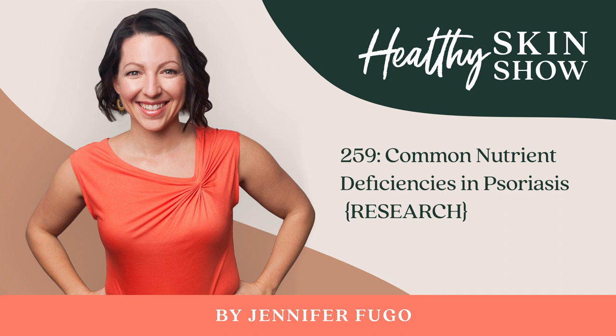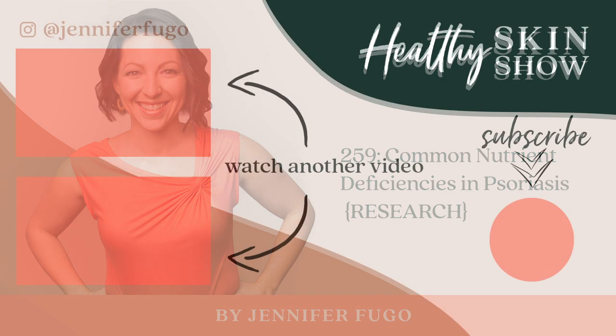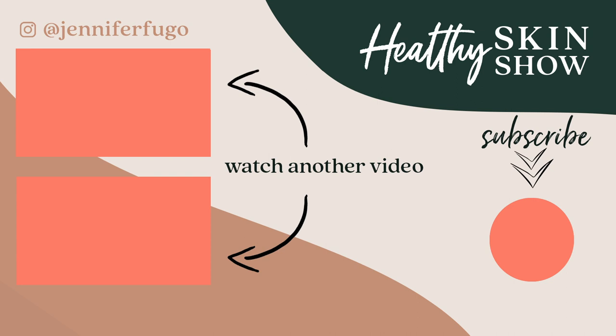I'm at Jennifer Fugo over on Instagram. Thank you so much for tuning in and I look forward to seeing you in the next episode.